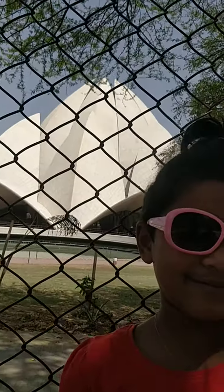Hi friends, it's me Tanya. So today we came to a Ladakh trip. We are in Delhi. We came from flight and here we came to visit the Lotus Temple.